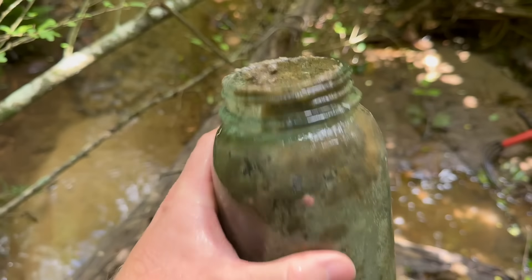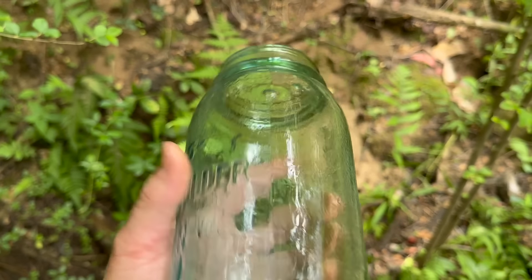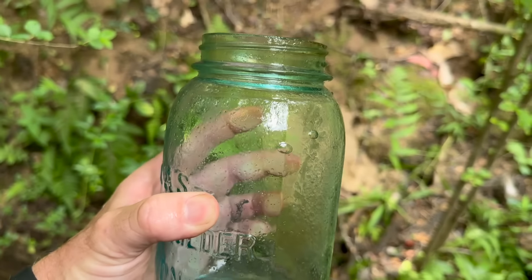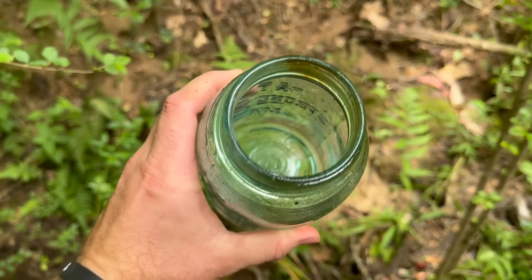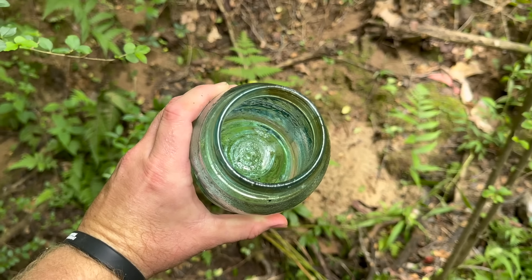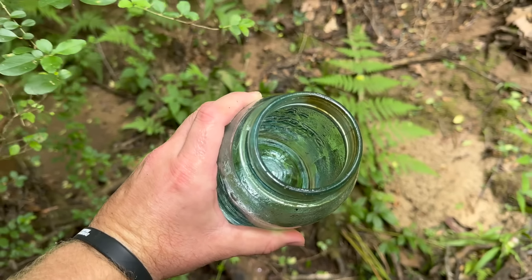Not a bad first good find of the day. Before I put it in the backpack, I rinsed the dirt off and took a look at the air bubbles in it. Those are awesome — I love seeing those old air bubbles, guys. That thing is in fantastic condition. Holy cow. I gotta keep going; I'm distracted by the jar but I know there's going to be good stuff ahead.